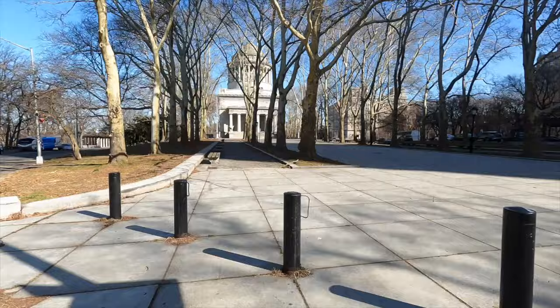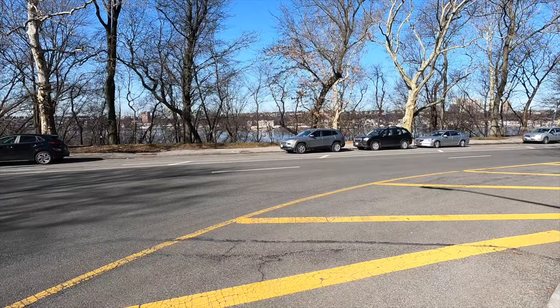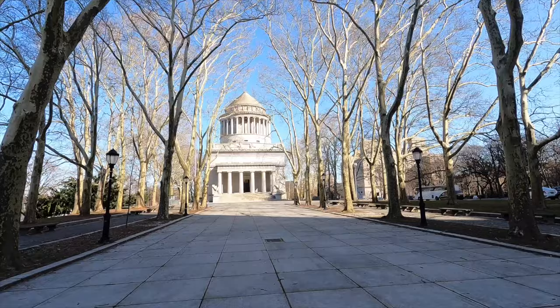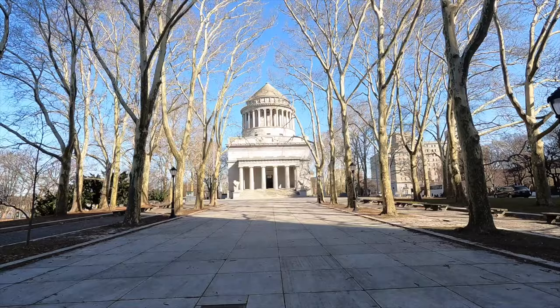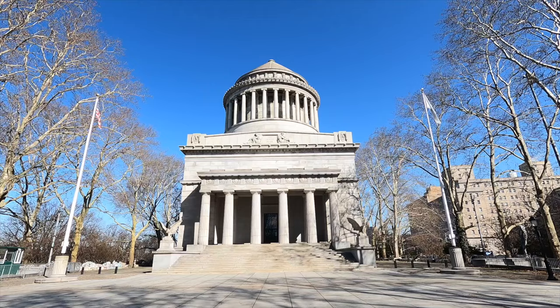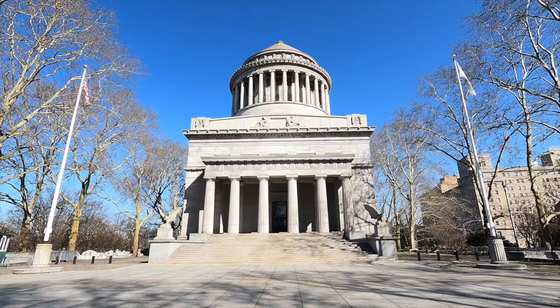That's the Riverside Church. Walked around for about five minutes and today is Sunday. We're on the highest point along the Hudson River in Manhattan - obviously Jersey over there. And here it is, Grant's Tomb. Right in the middle it says 'Let us have peace' - that was his presidential campaign slogan. It is modeled after the Halicarnassus, an ancient Greek temple in Turkey, one of the ancient Seven Wonders of the World.